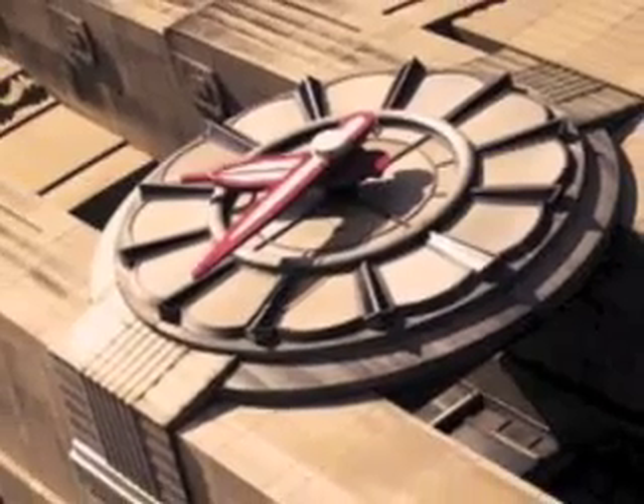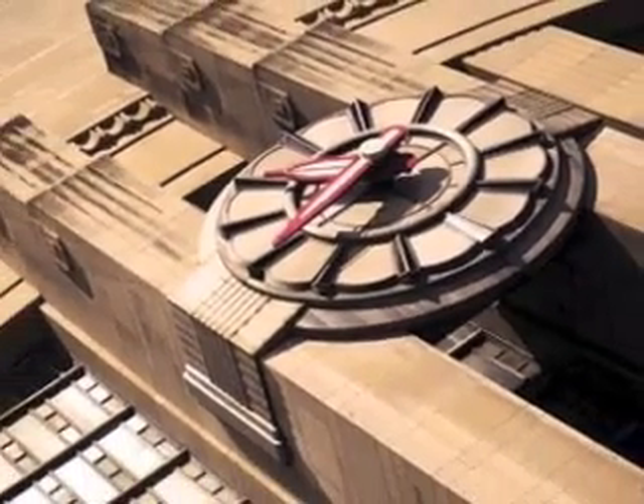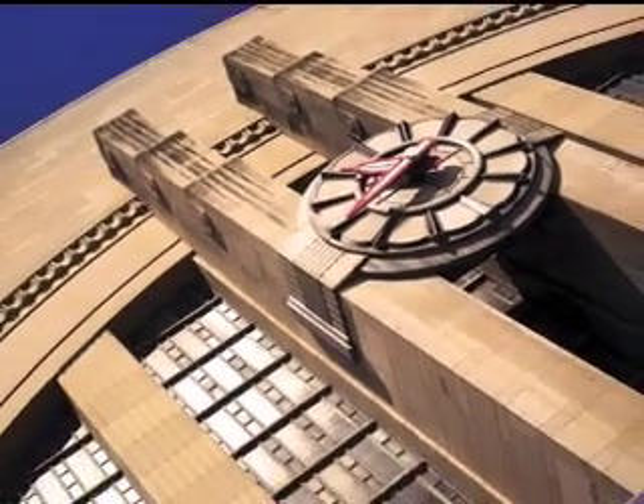Right now we're inside the clock on the front of Cincinnati Museum Center. Built in the 1930s by the Seth Thomas Company out of Waltham, Massachusetts, the clock is 18 feet across, which is about the length of a great white shark.